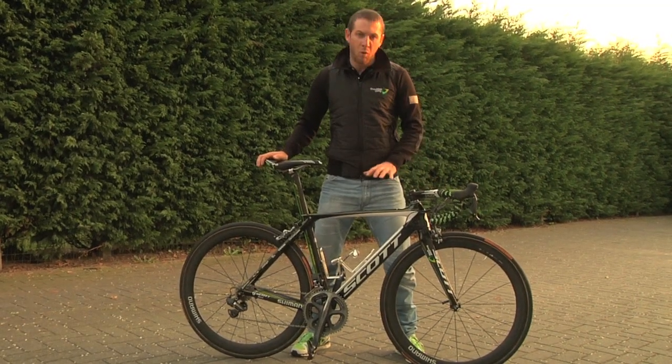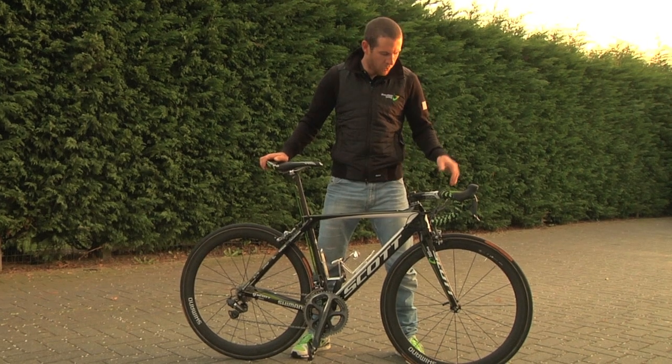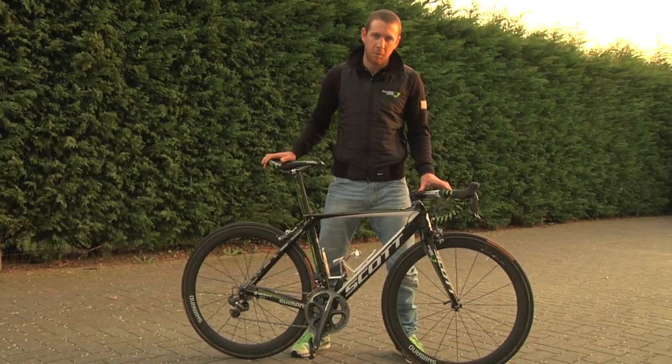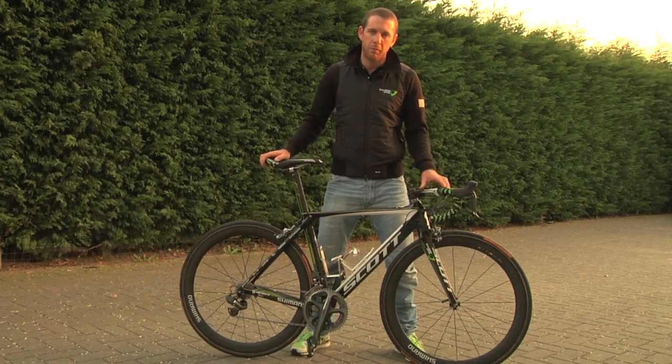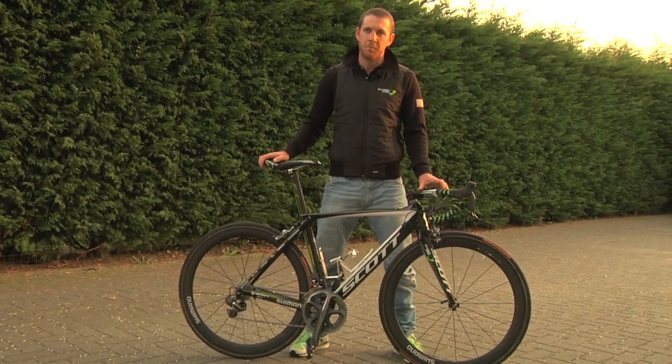This one is almost the same, but for the more cobbled classics we've got another classics bike that we'll use. It's got a little bit more give in the carbon and maybe a little bit more comfortable right across the cobbles.